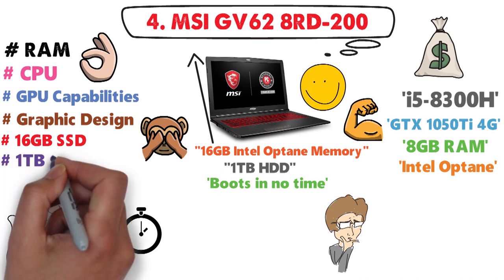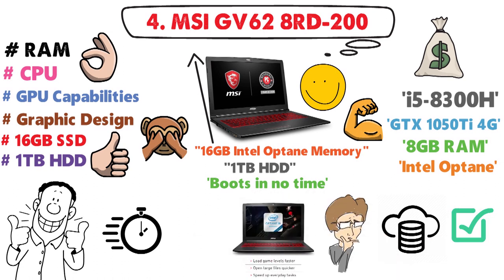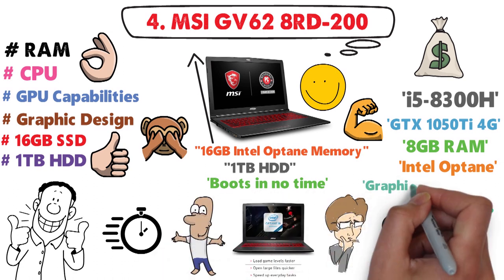And of course, a 1TB HDD is a nice addition that lets you store tons of your great artworks. It's marketed as a gaming laptop, but can be easily used for any graphic design tasks.